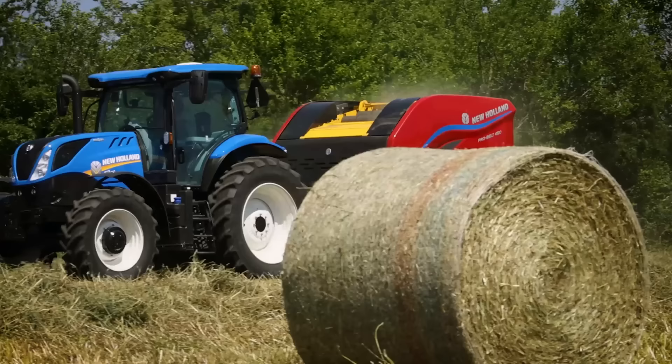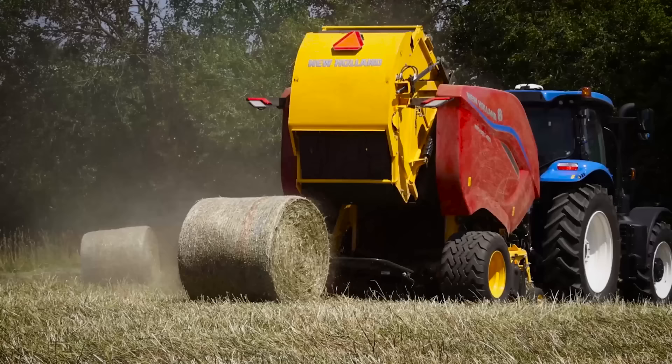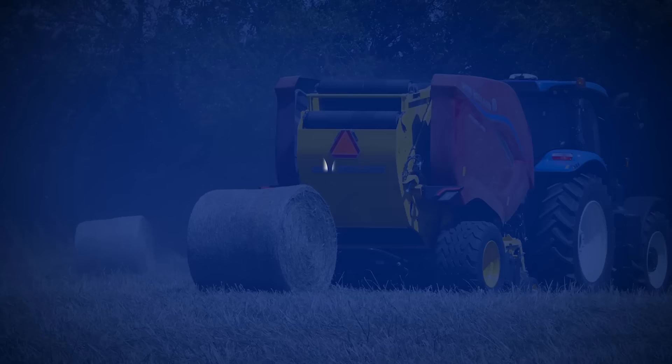For more information on our complete line of livestock and dairy equipment, visit us at newholland.com, check out our social media channels, or visit your local authorized New Holland dealer.